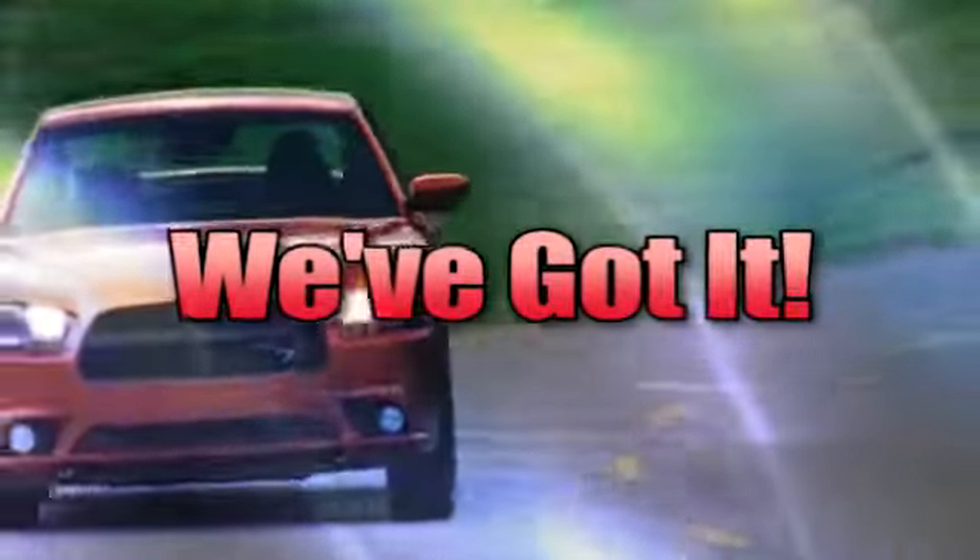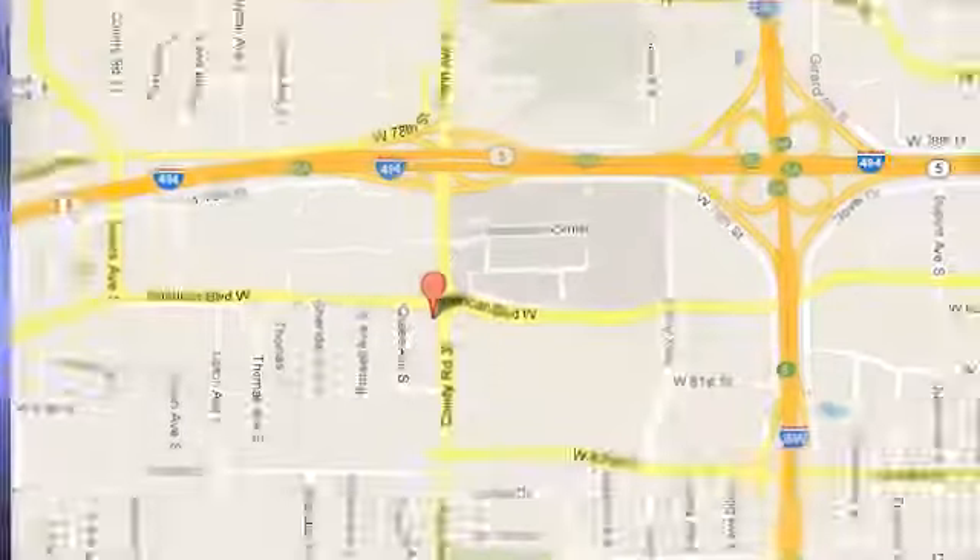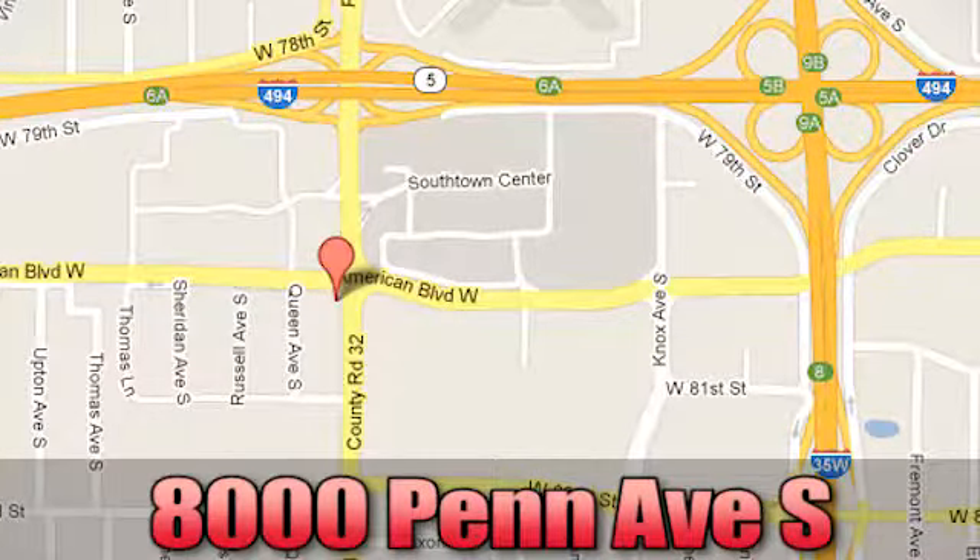Whenever you're looking for it, Bloomington Chrysler, Jeep, and Dodge has you covered. Come see us today at 8000 Penn Avenue South in Bloomington, Minnesota.